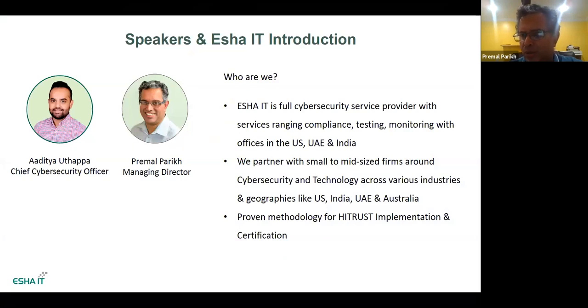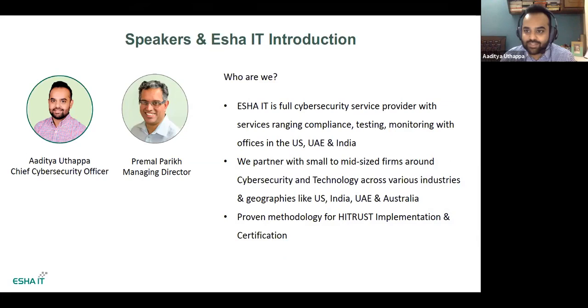Aditya, why don't you start and then I'll take over. Hi, good afternoon everybody. My name is Aditya, I'm the Chief Cybersecurity Officer at Isha IT. I help run all cybersecurity operations here. I come from a deep enterprise security background, having done everything from pen testing to compliance projects over the years. We specialize in working with various organizations, especially in the SMB space.